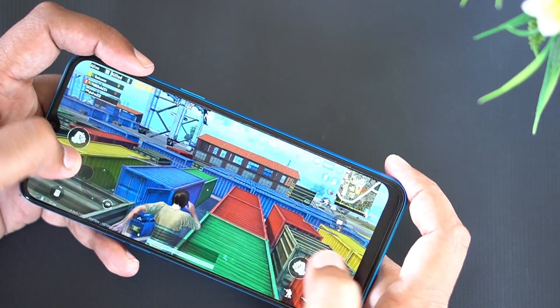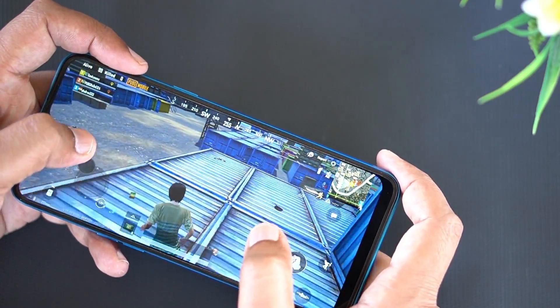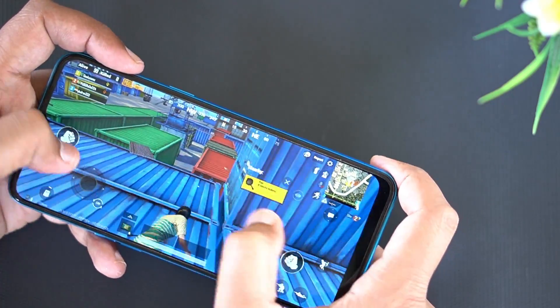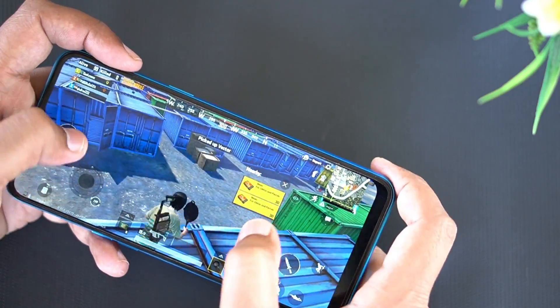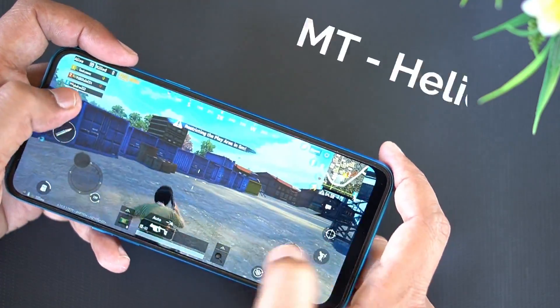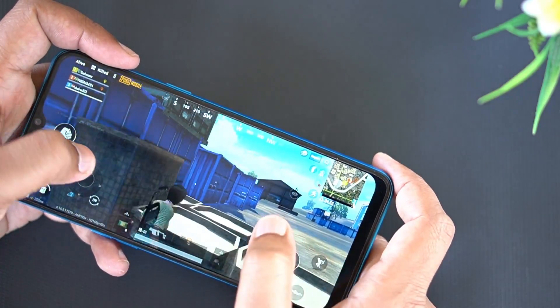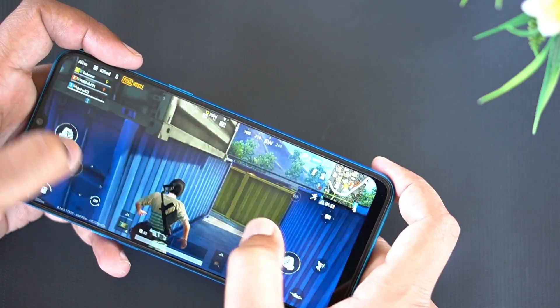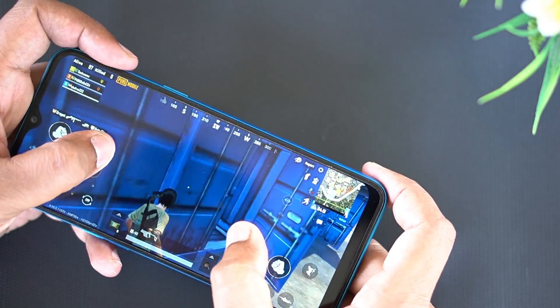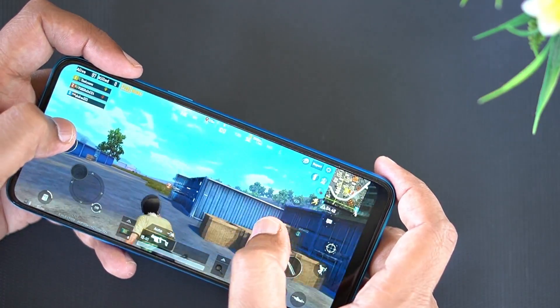In the case of this smartphone, the main reason to talk about it is that this smartphone has a very large processor. It has a MediaTek Helio G70 processor with Cortex-A55. This is the case for gaming and performance.